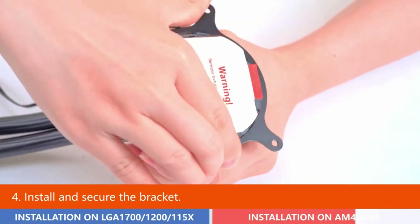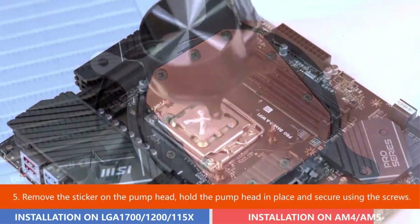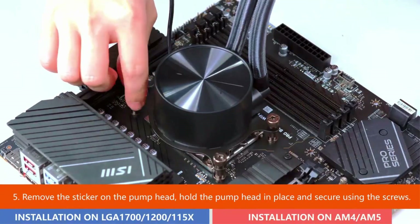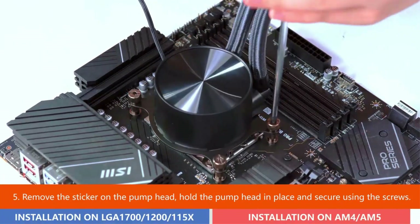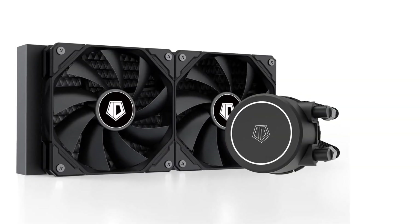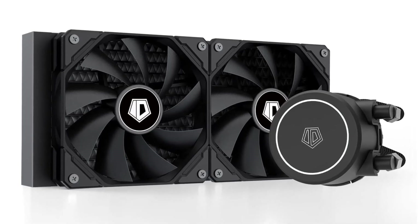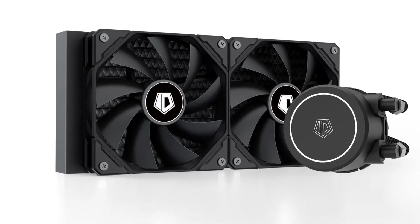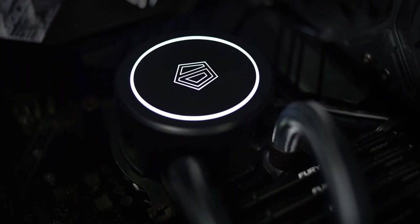The ID Cooling Frostflow X240 features a 240mm radiator with two 120mm PWM fans for excellent heat transfer from the CPU. It includes classic white LED lighting on the pump, PWM fans for improved airflow and extreme CPU cooling performance, and is compatible with Intel sockets LGA1700, 1200, 1151, 1150, 1155, and 1156, as well as AMD AM5 and AM4.